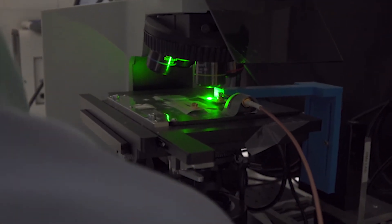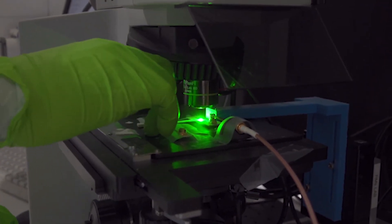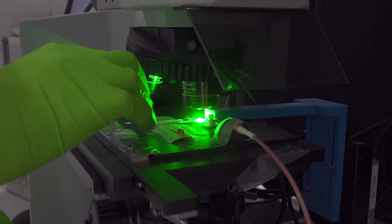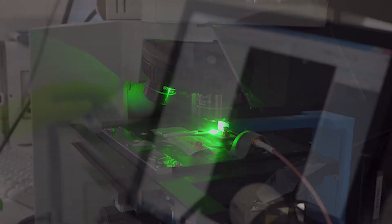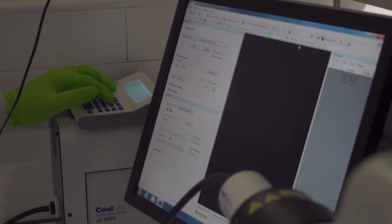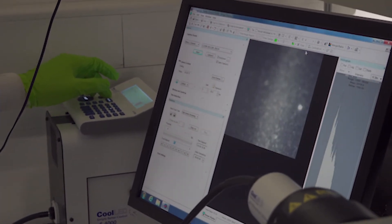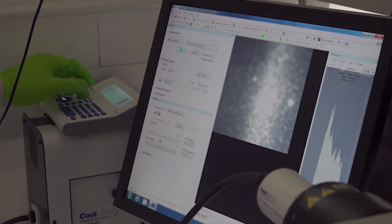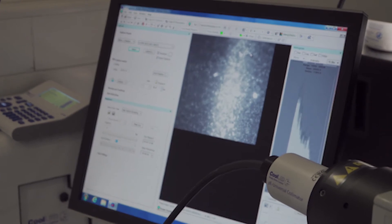What we are essentially doing by modulating the field is creating a flashing fluorescent signal. I like to think of it as a lighthouse — a regular flashing light allows us to see the lighthouse in the dark — and in a similar way, by creating this modulating fluorescent signal on our test line, we can see astonishingly low levels of virus.